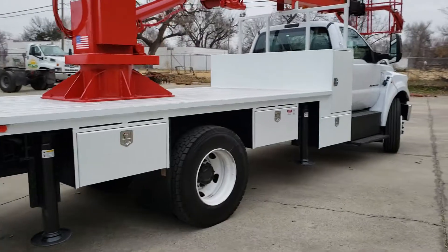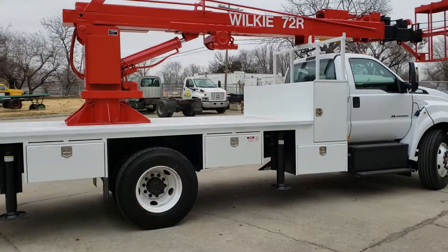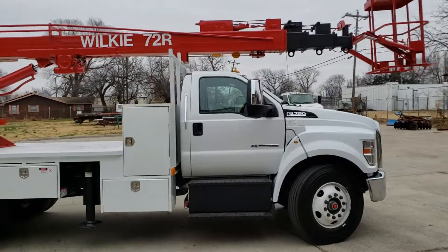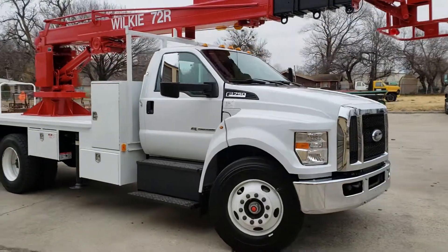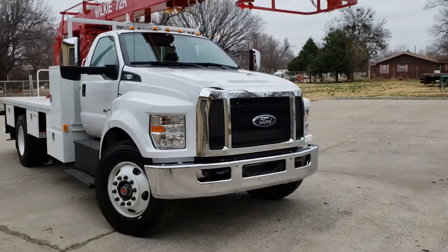There are the other three 36-inch toolboxes. It's mounted on a 2019 Ford F750 with a 300-horse turbo diesel under the hood, automatic transmission, power locks, chrome mirrors, chrome bumper, and tow hooks.